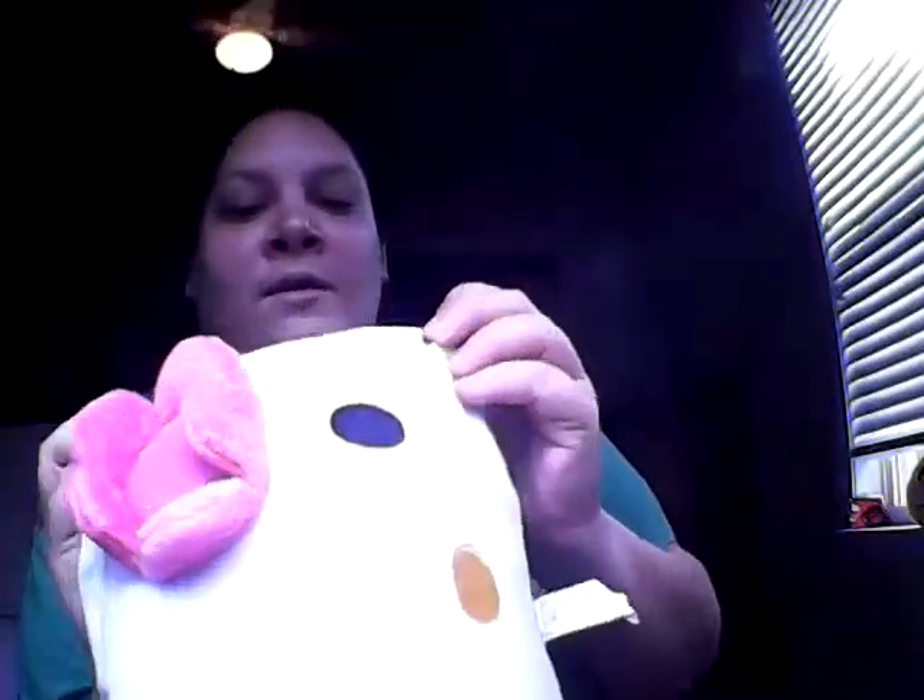I don't know if you can see it right there but that's another thing — that's Hello Kitty, it's a giant plush, and this turns into a speaker because there's a cord that comes out of here.